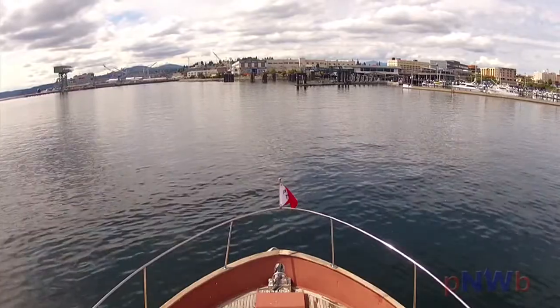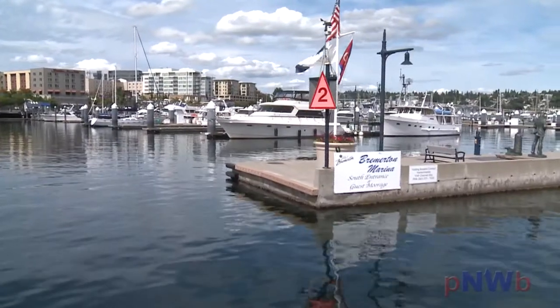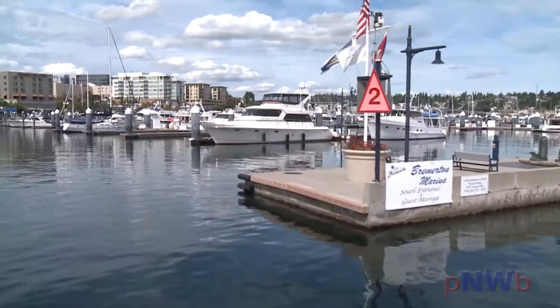Entering the marina is very straightforward. All guest slips are accessed via the south entrance, which is to the left when facing the marina. As you enter, be aware of any currents and ferry wakes.